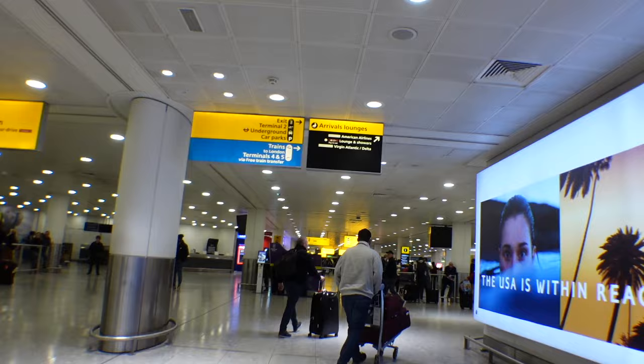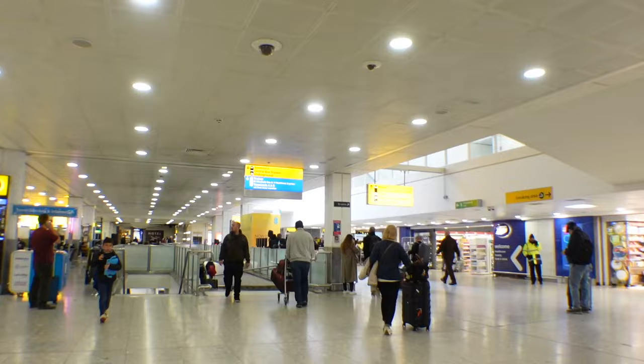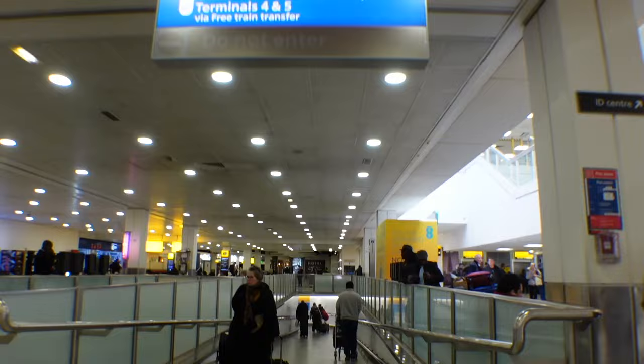I'm here at Heathrow and I'm going to show you how to get from here into central London. As you exit into the arrivals terminal, veer to your right until you see a yellow and blue sign. Underneath the sign there's a ramp — follow that ramp and double check that the sign says Terminal 2 Underground and Trains.